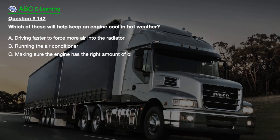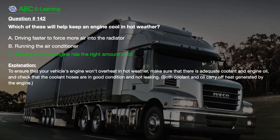Question number 142. Which of these will help keep an engine cool in hot weather? A. Driving faster to force more air into the radiator. B. Running the air conditioner. C. Making sure the engine has the right amount of oil. To ensure your vehicle's engine won't overheat in hot weather, make sure there is adequate coolant and engine oil, and check that the coolant hoses are in good condition and not leaking. Both coolant and oil carry off heat generated by the engine.